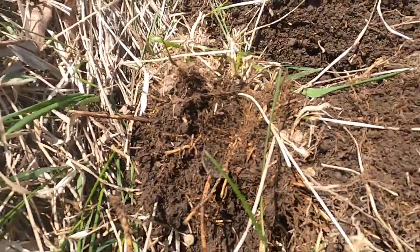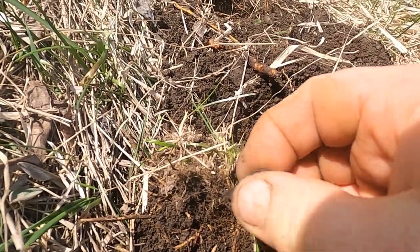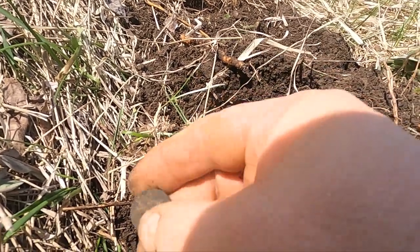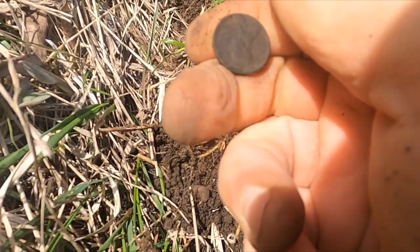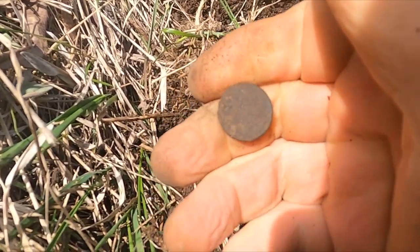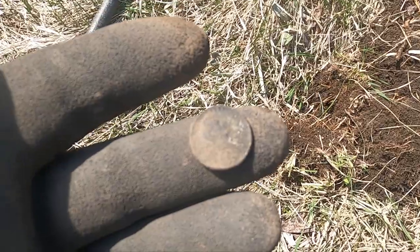I got some sort of coin here, let's see what we got. What is that? Looks like an old Wheatie. I think it's 1920.